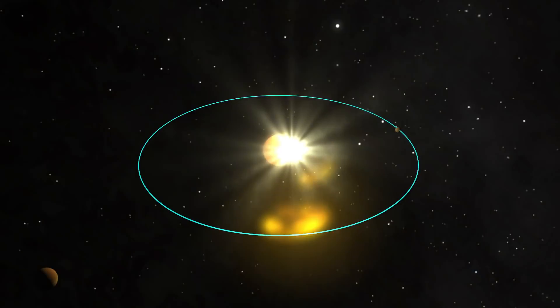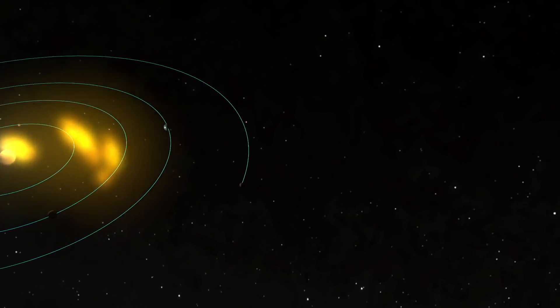Solar Orbiter will give us a comprehensive full view of the entire Sun and how the Sun is impacting throughout the entire solar system.